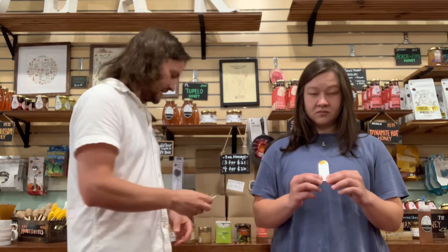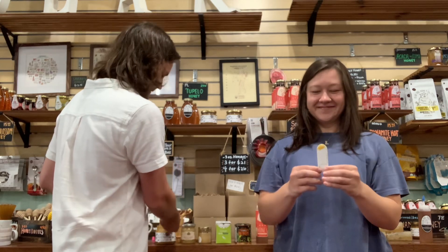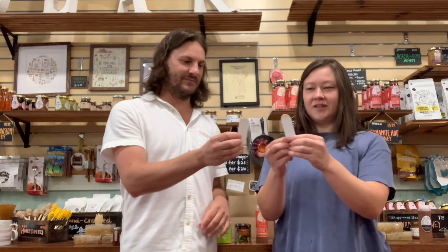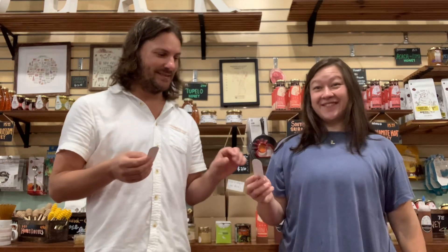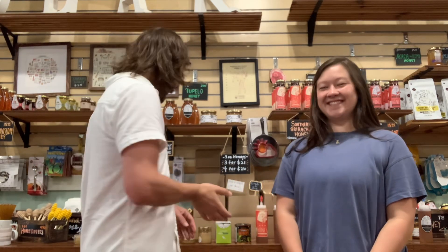Coming all the way from New Zealand, our third one is manuka honey. Manuka honey comes from the tea tree plant in New Zealand — it's about the only place in the world you can get that. It's one of the healthiest honeys out there, and honestly it kind of tastes like one of the healthiest honeys. The texture is great, it's a little bit creamy — it's been spun. It has more antibacterial properties than any other kind of honey, and the taste is just going to keep getting better from here.